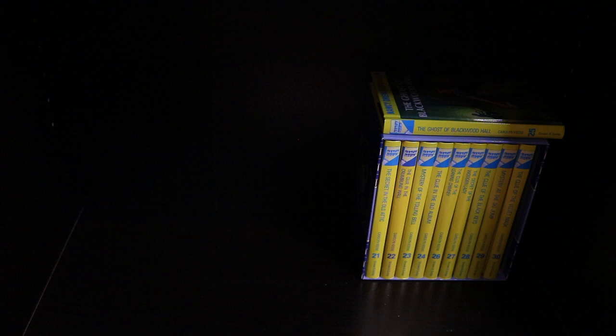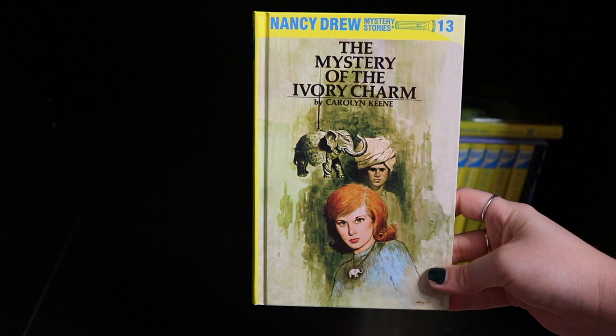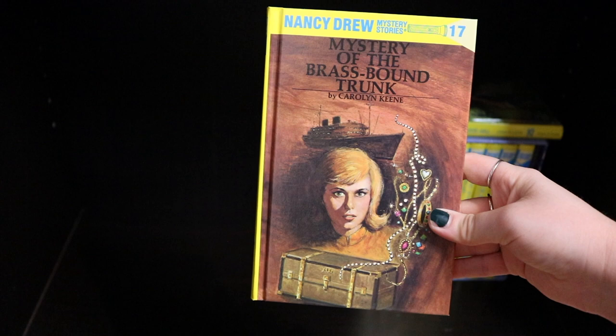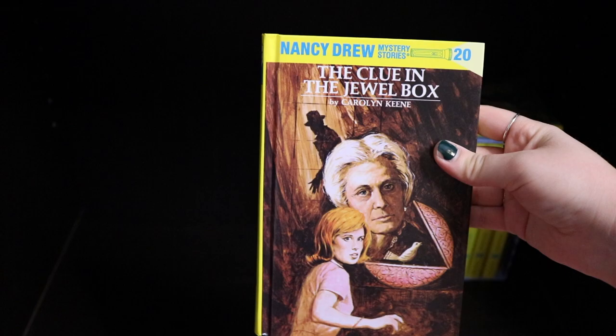Books eleven through twenty: Book Eleven: The Clue of the Broken Locket. Book Twelve: The Message in the Hollow Oak. Book Thirteen: The Mystery of the Ivory Charm. Book Fourteen: The Whispering Statue. Book Fifteen: The Haunted Bridge. Book Sixteen: The Clue of the Tapping Heels. Book Seventeen: Mystery of the Brass-Bound Trunk. Book Eighteen: Mystery of the Moss-Covered Mansion. Book Nineteen: The Quest of the Missing Map. Book Twenty: The Clue in the Jewel Box.